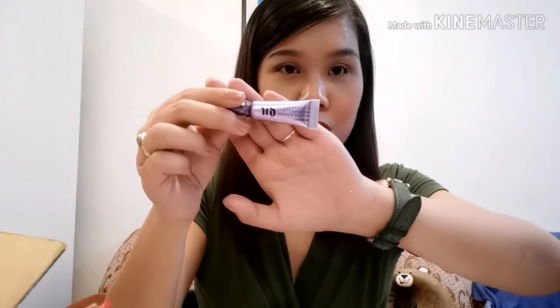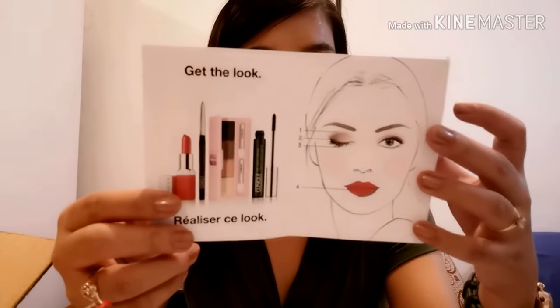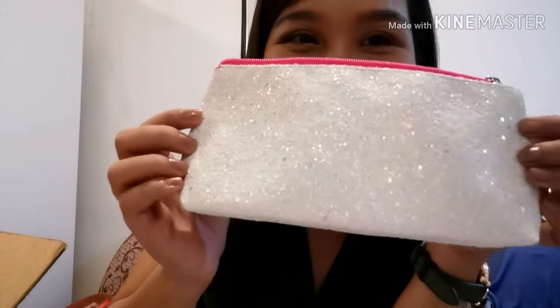And there's an Urban Decay Eyeshadow Primer — it's a sample also, so cute. There's a card from Clinique. It says Limited Edition All Eyeshadow Quad, High Impact Mascara, Clinique Pop Lip Color Plus Primer. Look at that — it's so cute. Look at the details. I love it. OMG.